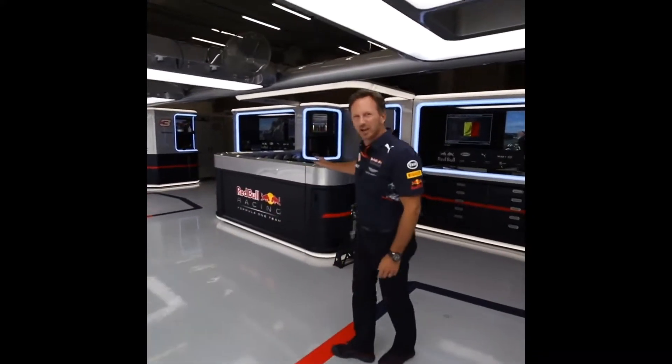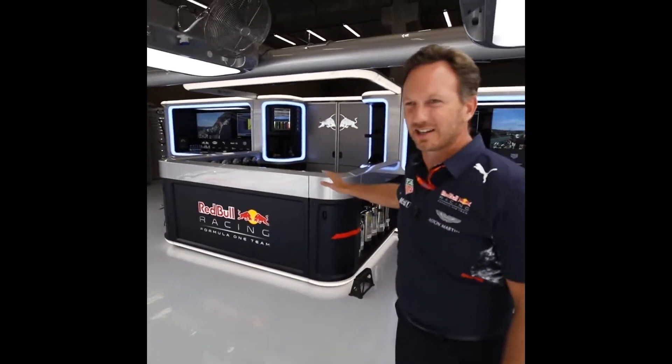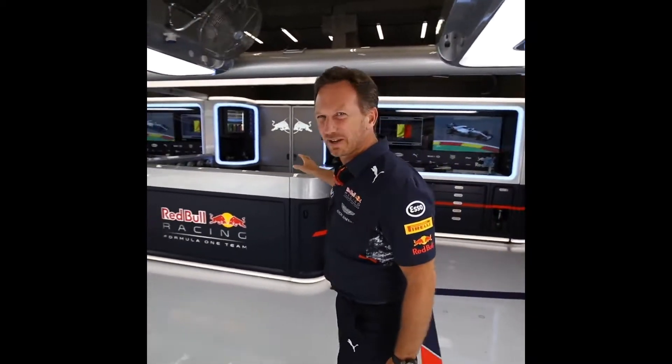For the special VIPs, we have the hot tub here — to experience the action right in qualifying or a Grand Prix. It doesn't have any water in, but it's great to get people close and live and into the action.